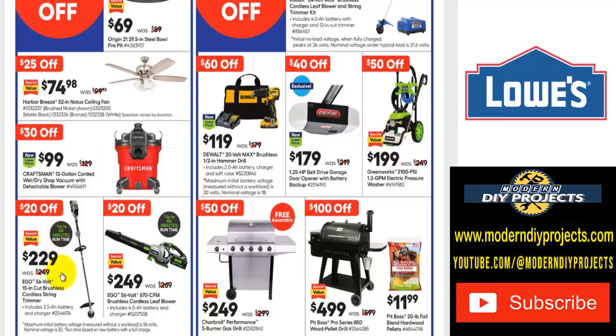Here's a different string trimmer from Ego — the 56-volt 15-inch cut brushless cordless string trimmer. That's why I said the other one has a 12-inch cut and this one has a 15-inch cut, giving you a bigger cut. Save $20 on this, or save $20 on the Ego 56-volt 670 CFM brushless cordless leaf blower at $249, was $269.